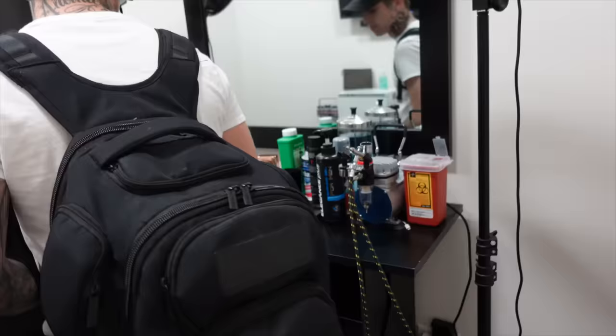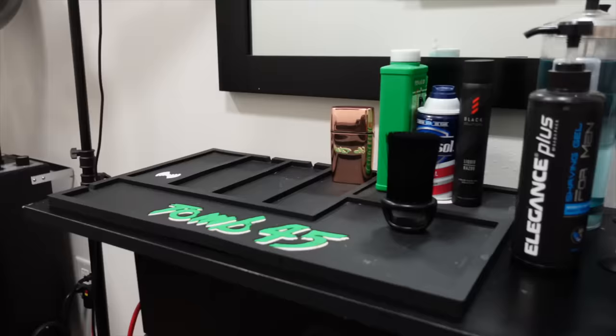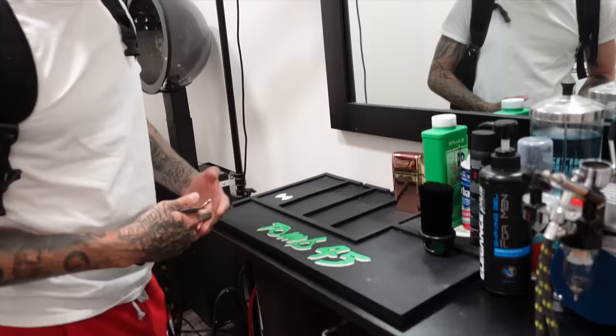So over here we got, of course, the chair. I got my station. Let's show y'all what's on my station. I just got the 245 mat. Everybody always asks me if I use it to charge — I don't. It is a wireless charging mat, but I just use it as a mat. I think I lost the cord for it. I keep just a couple of products. I'm very minimalistic when it comes to hair cutting. I really just use what I need.